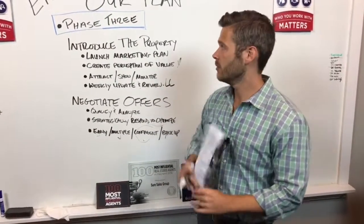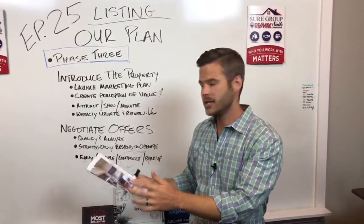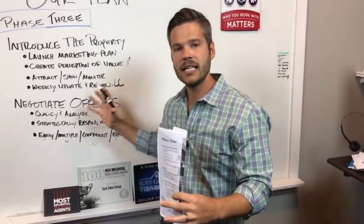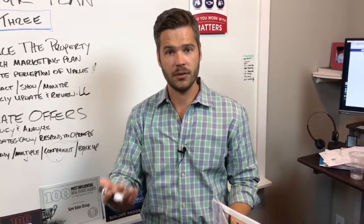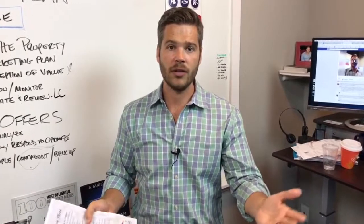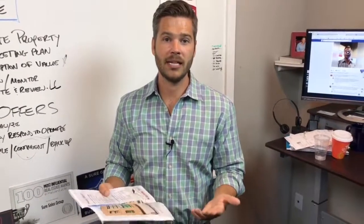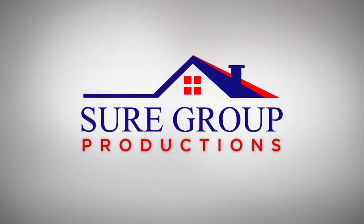So phase three: you want to get the property on the market, execute on the things you said you were going to do, and then skillfully work with the peers in your industry — the other realtors and the buyers — to show them the value, get the offer, and make sure it makes sense for our client. That's what we want to do. So that's phase three.